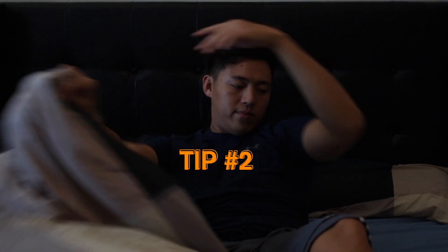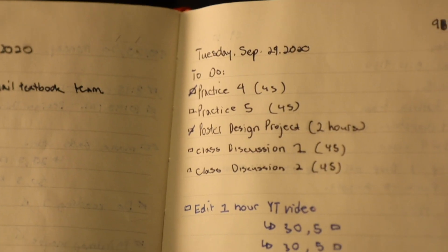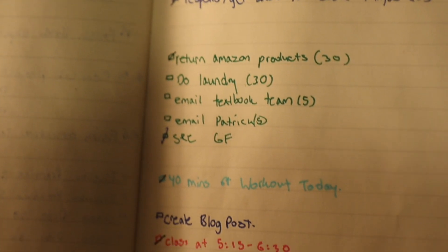Tip number two: creating a daily to-do list. Every day, one of the first things I do when I wake up is to plan my day. It allows me to see an overview of what I have to do and makes it really difficult to procrastinate or forget about things as I have all my things visually listed out. I list schoolwork, creative work, class times, chores, and even time to work out.